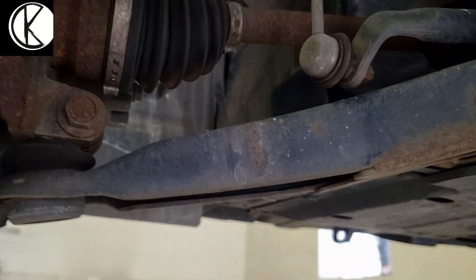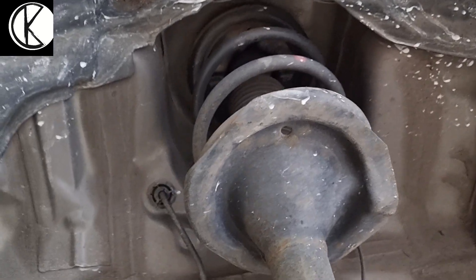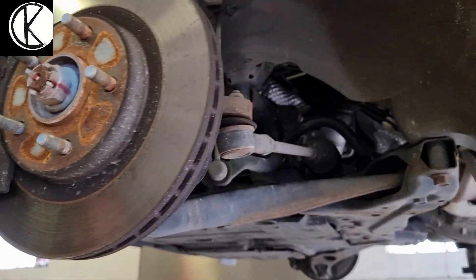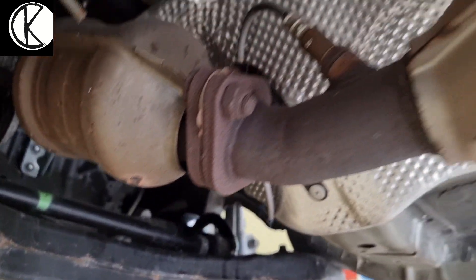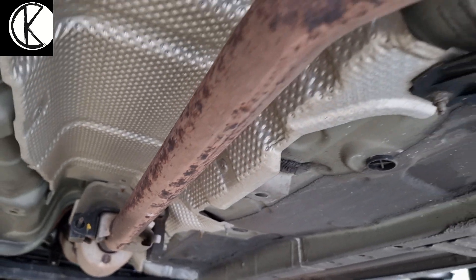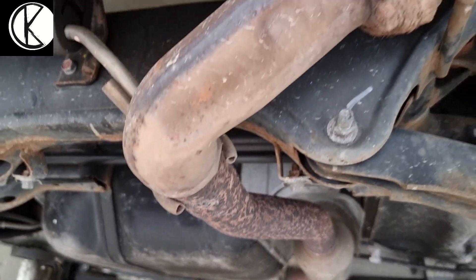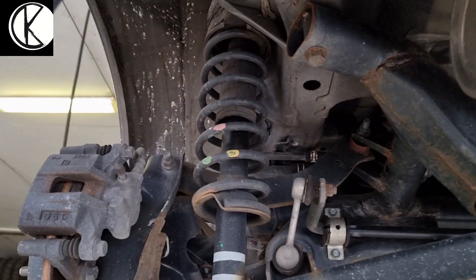Azon kívül nyilván a futómű kopóelemek – tehát a gömbfejek, tartó gömbfejek, a stabilizátor páncél, a stabilizátor szilent, maga a lengéscsillapítók, a rugók – és természetesen a fékek milyen állapotban vannak egy ilyen autónál, valószínűleg még a legtöbb alkatrész gyári. Ha megnézzük a kipufogó rendszert, még az sem olyan vészes – pedig 2010-es, tehát 12 év eltelt –, de még mindig a gyári kipufogó rendszer van alatta, és elég jó állapotban van, ez még jó néhány évet ki fog bírni.